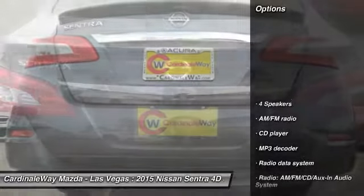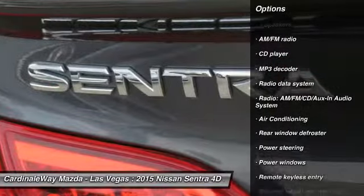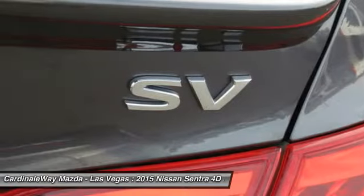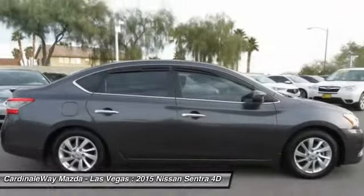Here are some of this vehicle's great options: traction control, dual airbags, air conditioning, one owner, power steering, electronic stability control, power windows, CD player, trip computer, and rear window defroster.